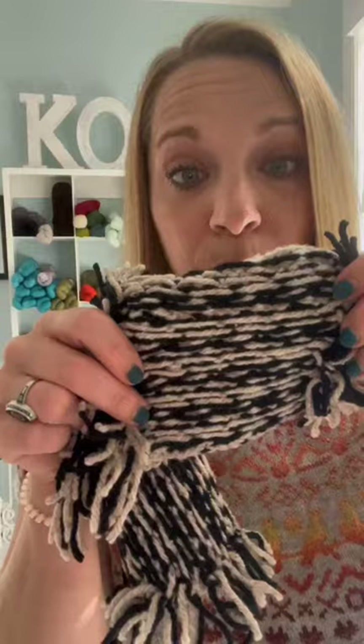If you take a look at the wrong side of your swatches or your projects, you can see that one color is going to have a slightly longer float than the other color. The color with the longer float is your dominant color.